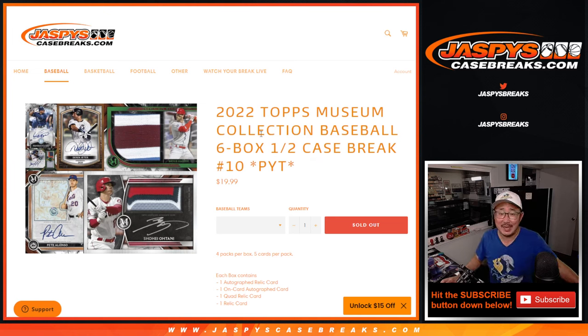Hi everyone, Joe for Jaspi's CaseBreaks.com with 2022 Topps Museum Collection Baseball, 6-box half case. Pick your team, 1-0.